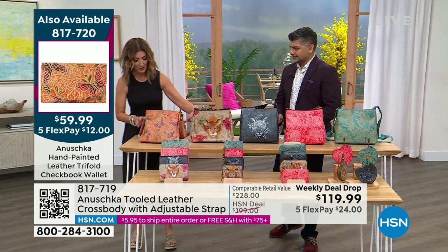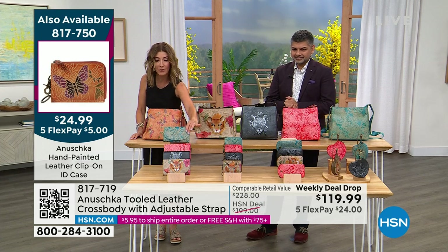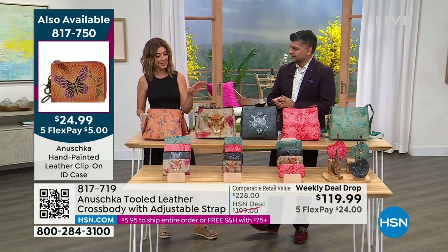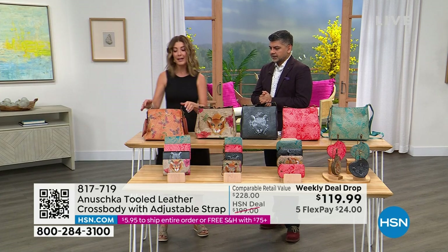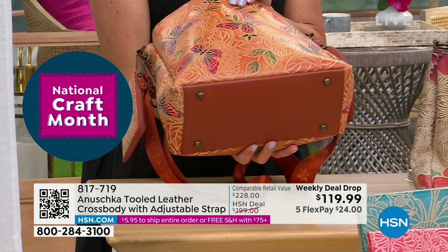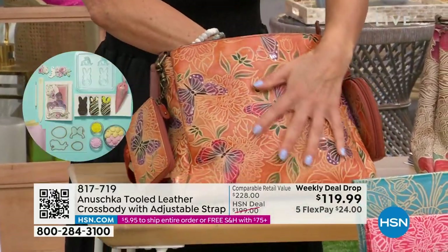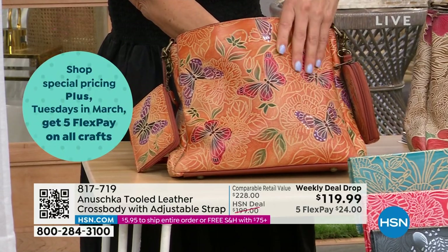We do have the matching wallets. Here's the matching wallet — it's a nice trifold, holds your checkbook, holds coins, has all the organization and pockets. You can add that to your order. Let's give you a full tour of the bags. It's substantial — 11 inches across, 9 inches high, and 5 inches across the bottom, with feet on the bottom. Everything you see, feel, and touch is leather.